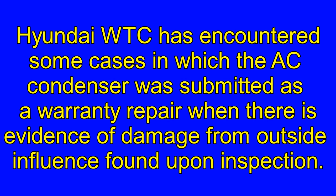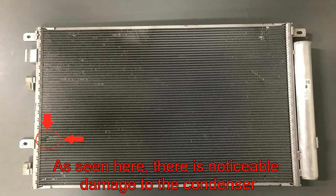Hyundai WTC has encountered some cases in which the AC condenser was submitted as a warranty repair when there was evidence of damage from outside influence found upon inspection. As seen here, there is noticeable damage to the condenser.